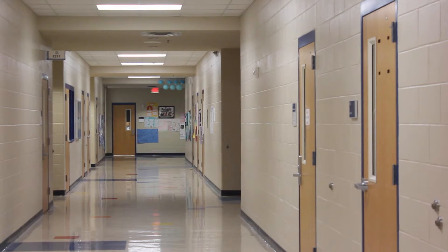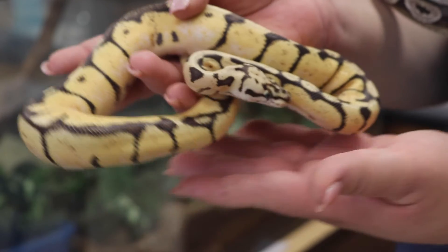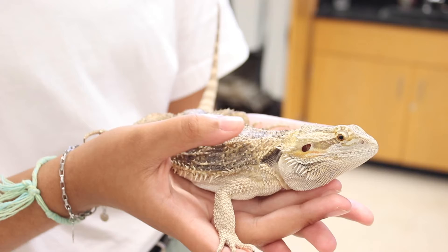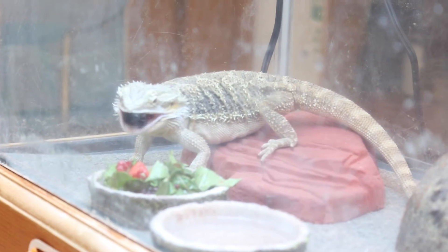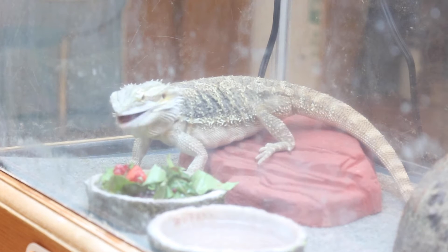Down in the biology classes, students are interacting with all forms of life this year as the biology department has welcomed some new pets. We are a biology class and we study life. Spike helps us study all types of life, including bearded dragons, and some of the life processes that they do, so he kind of connects to our learning that we do in the classroom.